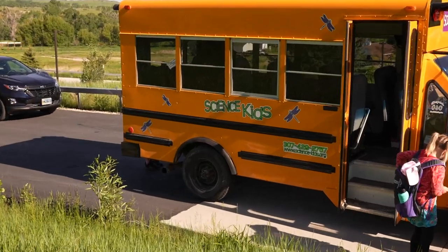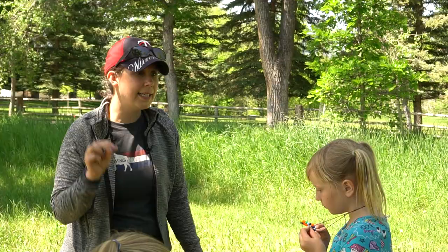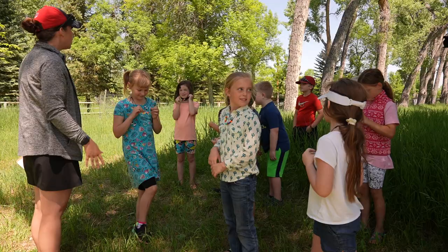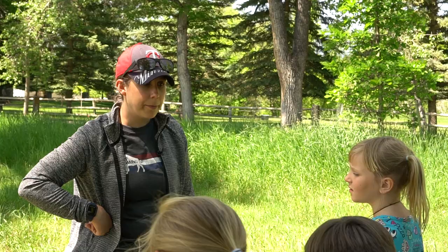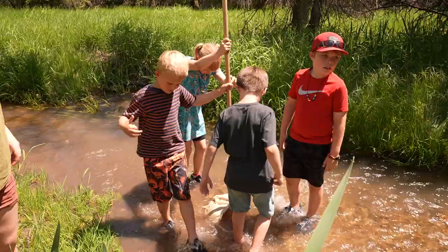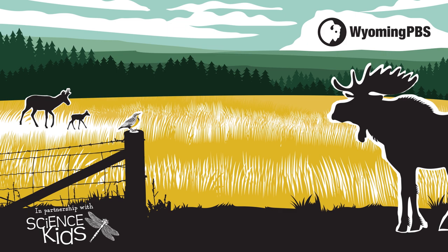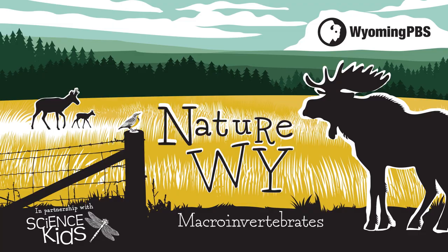If you can hear me, clap one. What is in the water? Fish. There are fish in the water, but you know what else? There's something else. Who lives in cold Wyoming streams, and what can they tell us about the health of our waterways? Macroinvertebrates, on this episode of Nature Why.